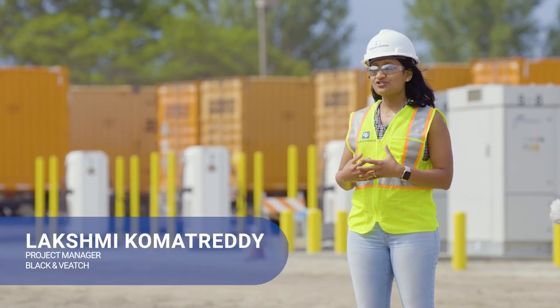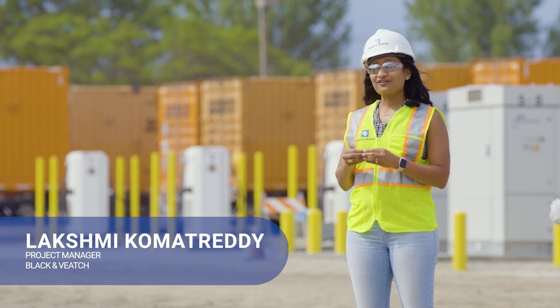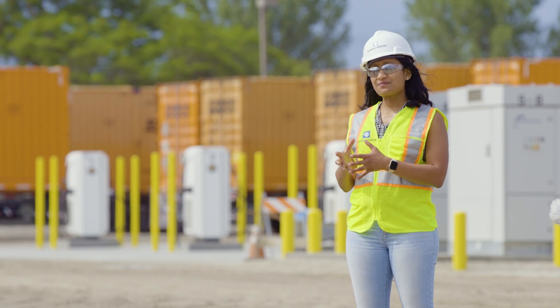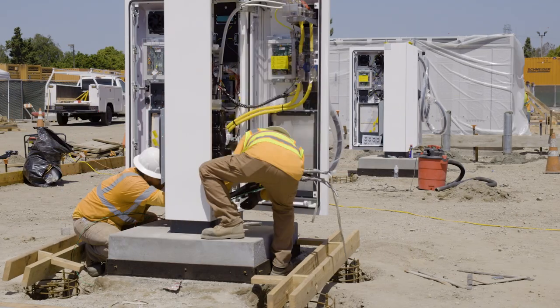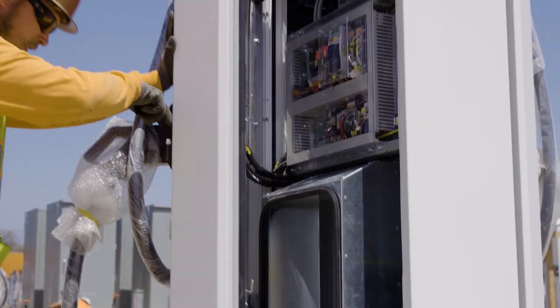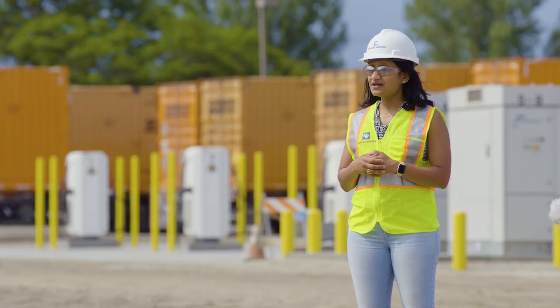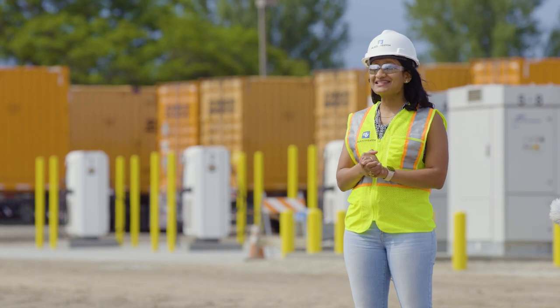Powered Electronics, Schneider National, and the Black & Veatch team worked relentlessly to get all the documentation required for the AHJ to submit. Getting the permit approved was the longest part, just because there's no other site that has these Power Electronics chargers. Within four months from permit approval, we are here with the completed site.